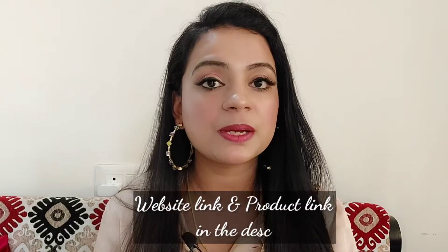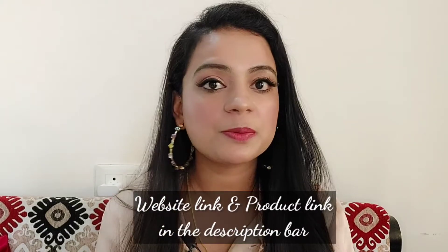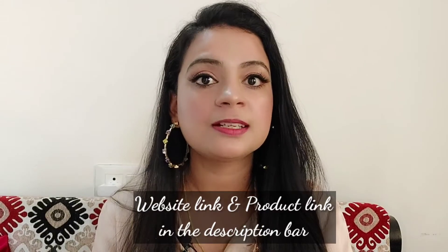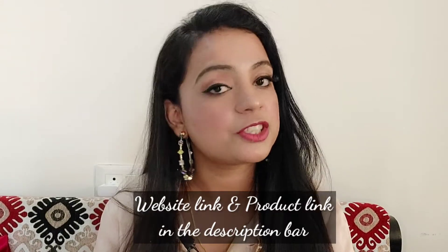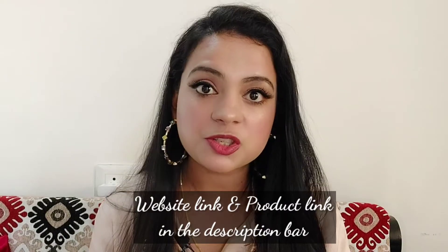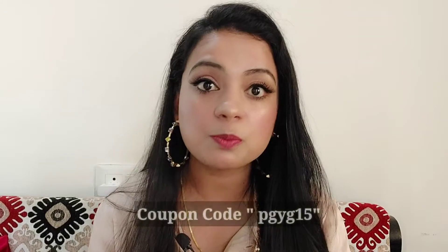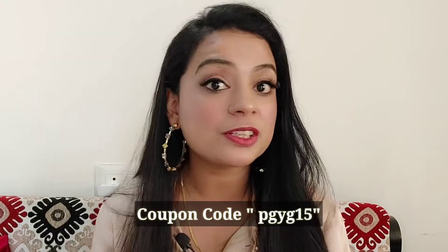So that was about the Pilgrim brand. If you want to know more, you will get a link in the description below where you can check their products and ingredients. You will also get a coupon code which gives you a 15% discount.